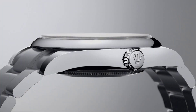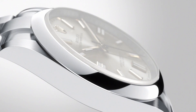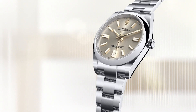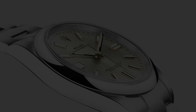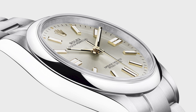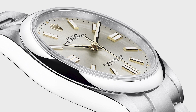The Oyster Perpetual is regularly seen as the gateway into the brand and is often the first Rolex someone buys. But I seriously see myself going backwards, as I already own professional models — this is what I would wear when I don't want to take myself too seriously. After everything that's happened in the world this year, and even talk of Rolex not releasing anything new, who would have thought that I would be fawning over an Oyster Perpetual? I certainly didn't.